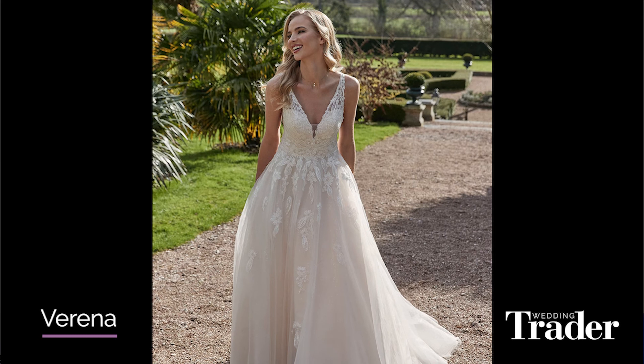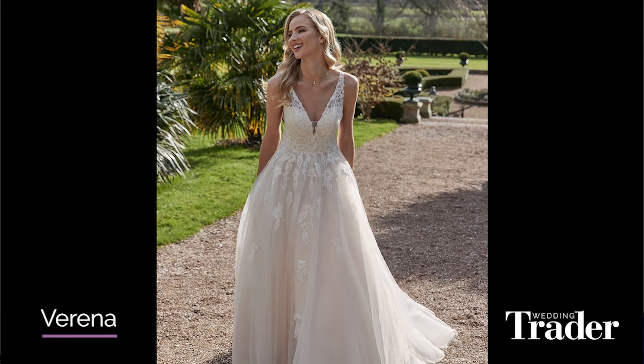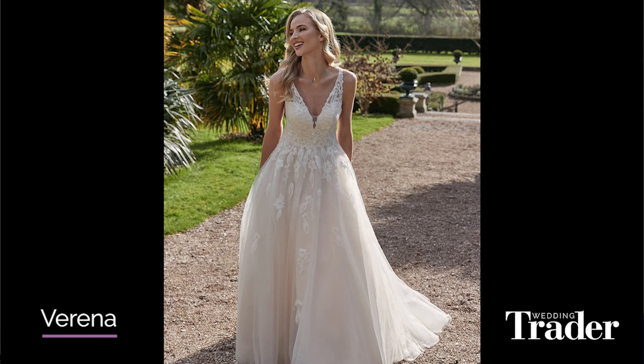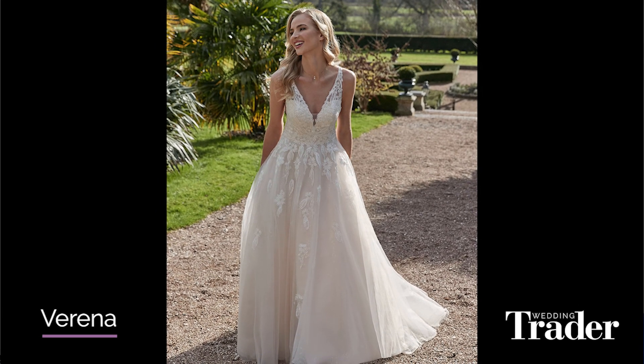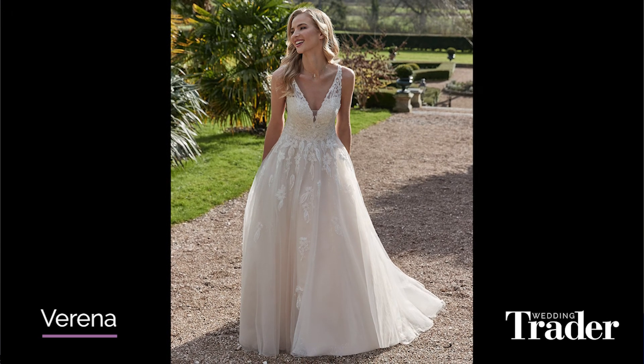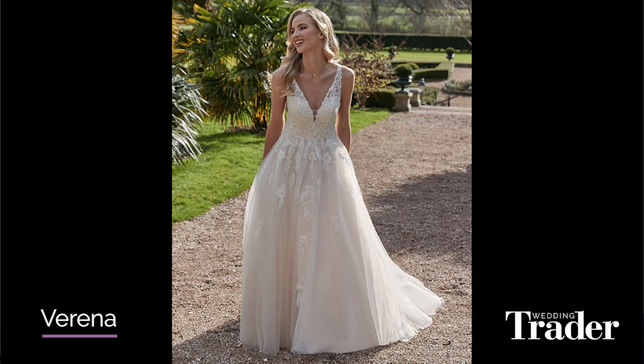It is a gorgeous design, beautiful embellishment. I love the way it kind of filters out into the dress. Yeah, that cascade is really elegant. Cascade — that's the word I was looking for. Yeah, brilliant. It's lovely.